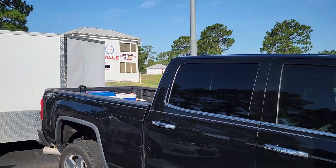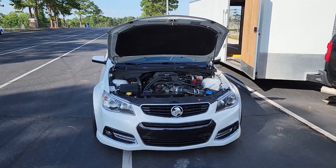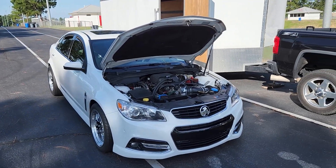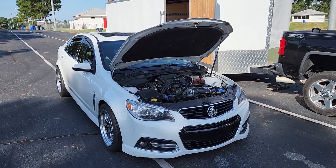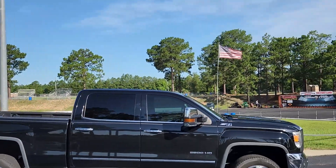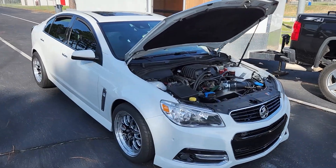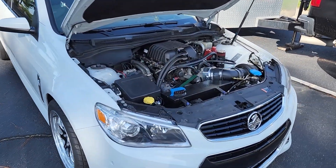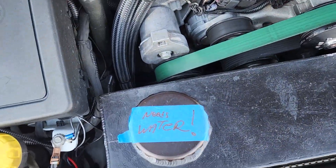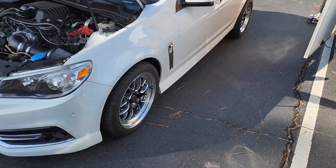We're at the track. The car's on 93 right now and I just want to see how it does in the 60 foot. It's 9 in the morning, already like 87 degrees, and the wind's blowing the opposite way, so it's definitely not a let's-go-fast day. Just want to see how the new changes work.